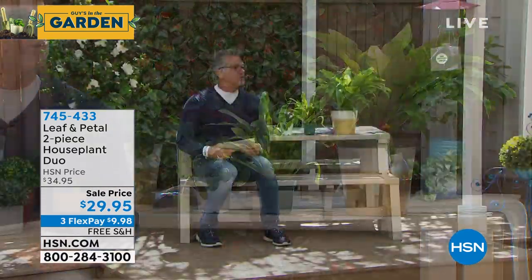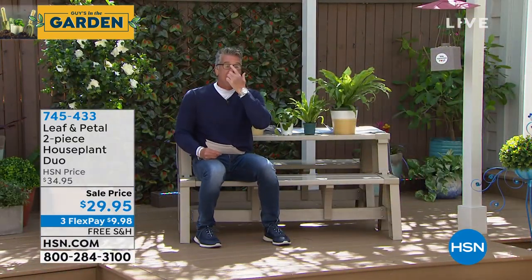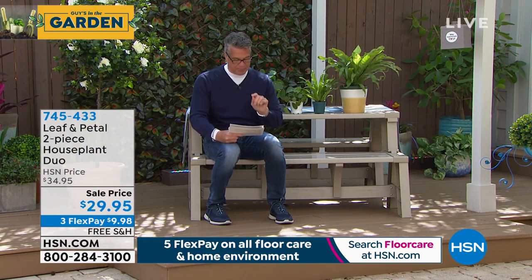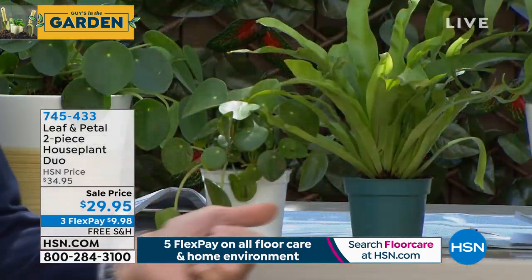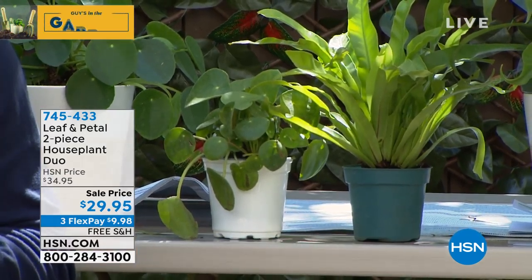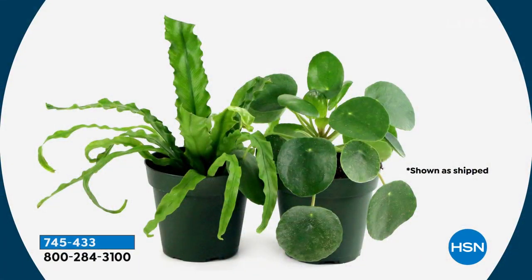Many crotons are crazy popular here in Florida. I actually have a version of these outside in the front of my yard — they grow very big and multi-color as they get older, they're gorgeous. This is the two-piece croton duo house plant — you get the Petra in a four-inch pot and the Red Iceland in a four-inch pot as well.